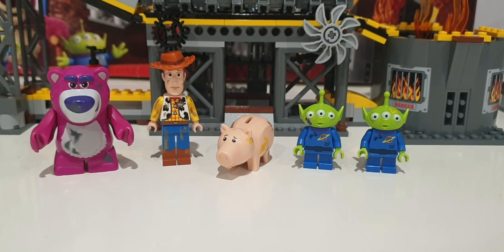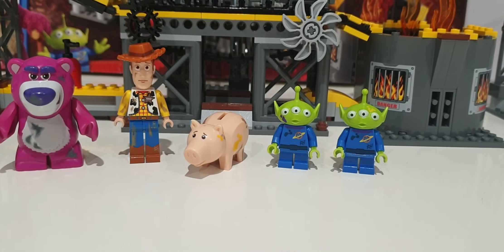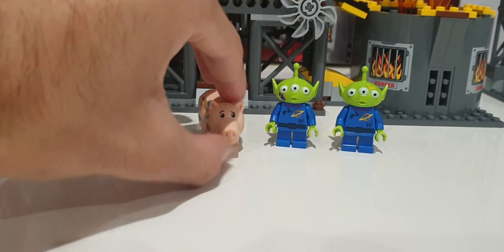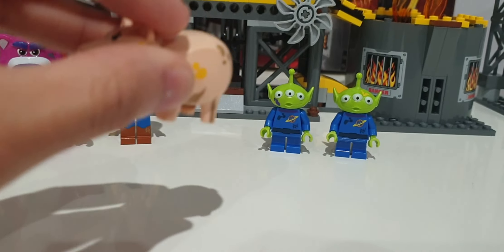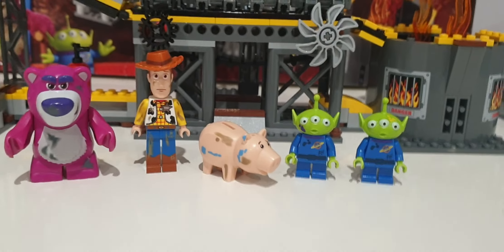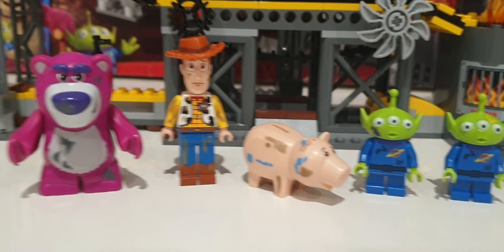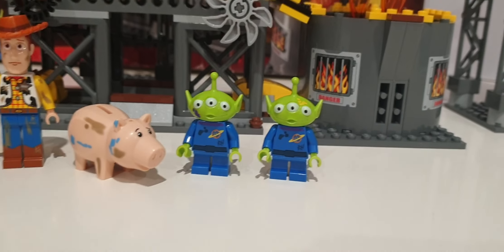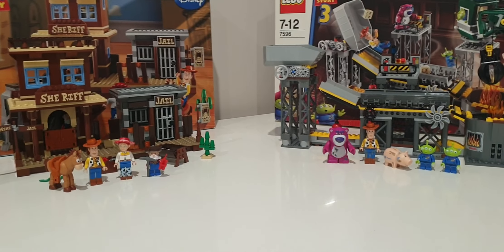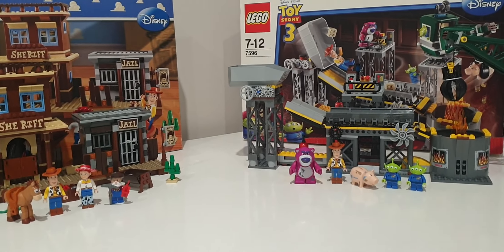The Trash Compactor minifigures are based on the Sunnyside setting — they have paint markings showing they were played with at Sunnyside and dirt strains because they were in the Trash Compactor. Ham also has a little rubber stopper with some coins inside, which makes it a bit more of a valuable detail. Only Woody and Lotso don't have paint markings, since they weren't at Sunnyside. Both sets have great minifigure selections — it's hard to decide which is better.